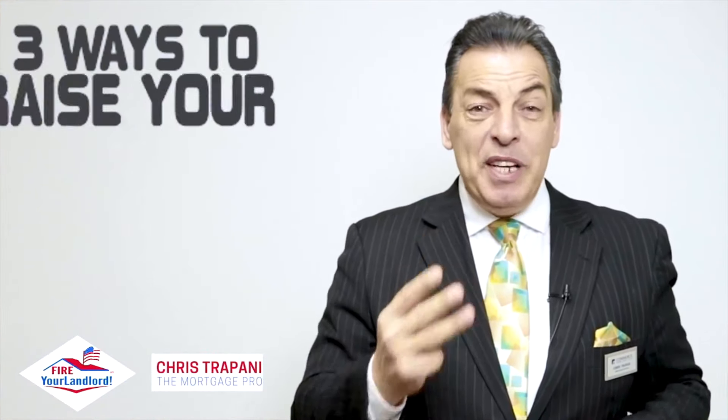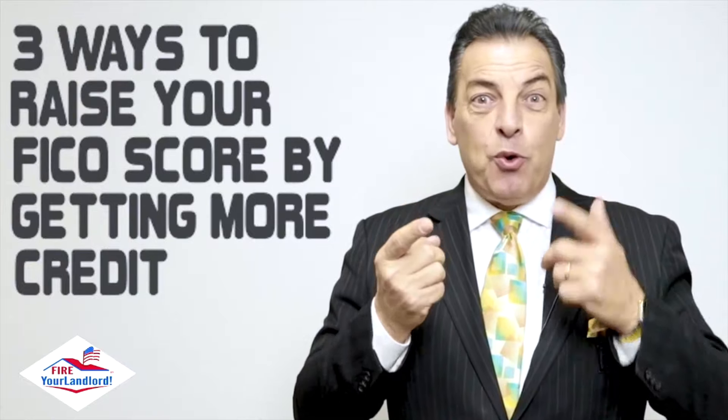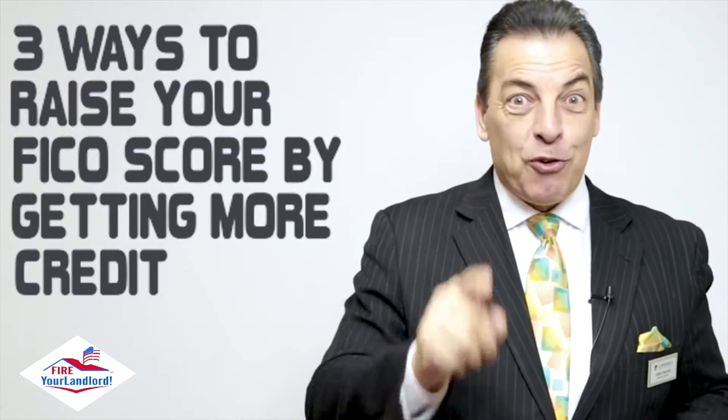Want to know how to raise your credit score? Watch this video and give me a call. Hey, this is Chris the Mortgage Pro. This video is going to talk about three ways to raise your FICO score by getting more credit.